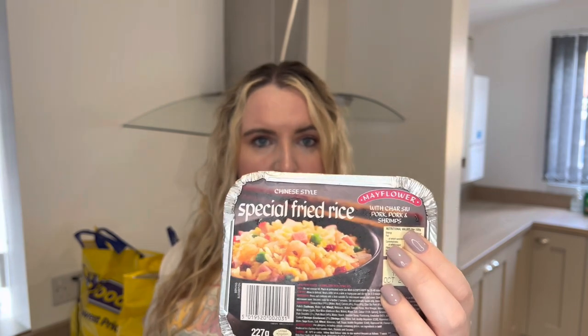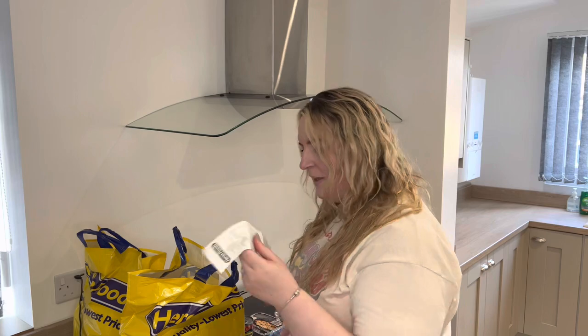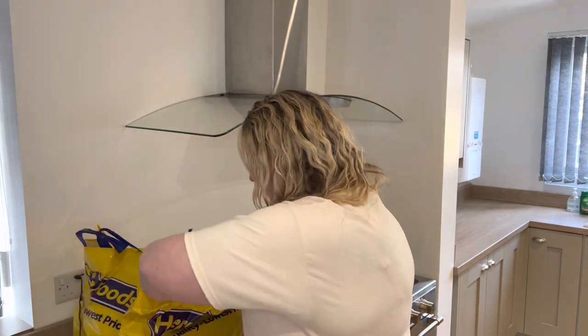We got some Mayflower Special Fried Rice. We've had this at home and it's absolutely lovely. I think that was £1.69.